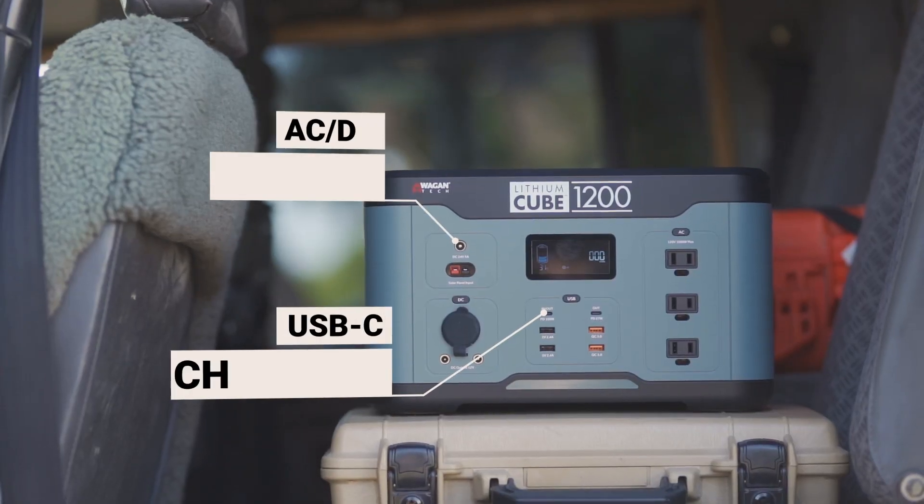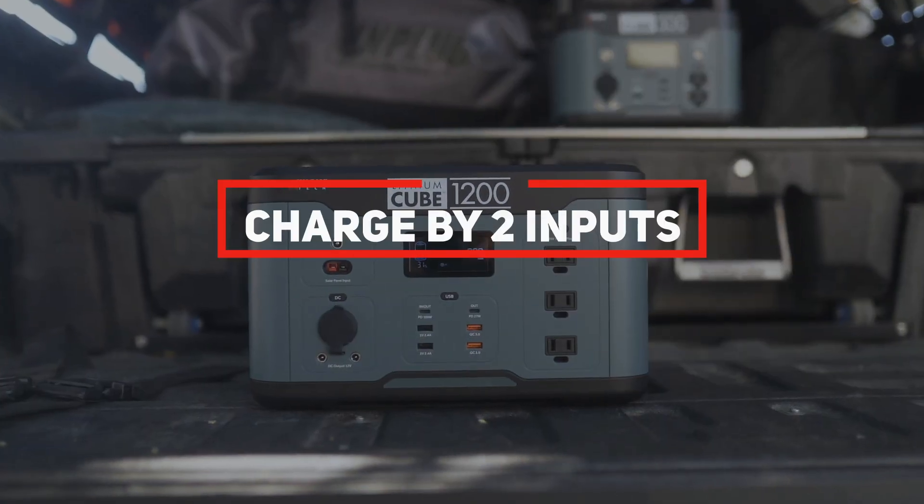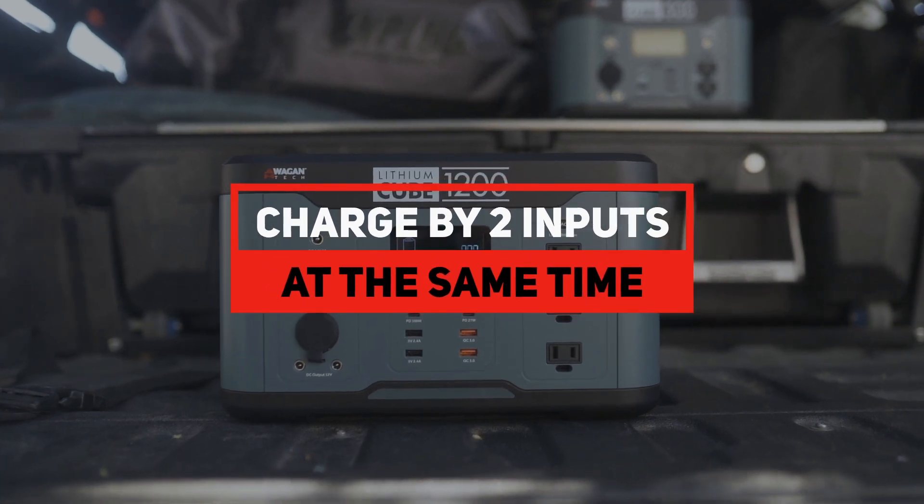Recharging the Cube is easy with the integrated solar, AC, USB-C, and DC inputs. You can charge the Cube with whatever you have in the field. For faster charging, our Cube has been designed with the ability to be charged by two inputs at the same time.